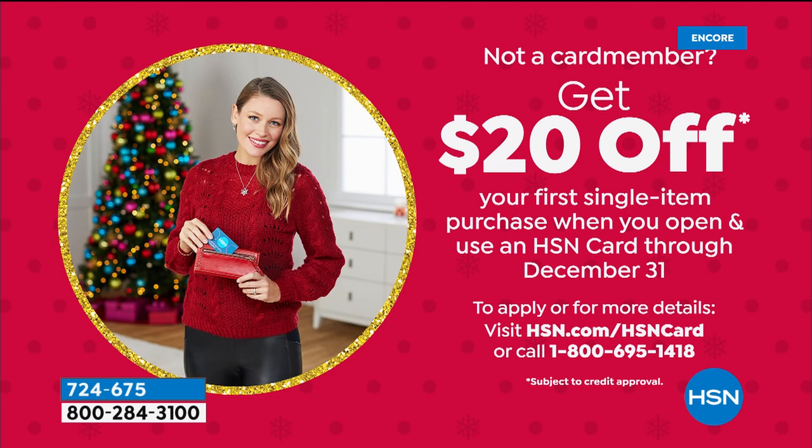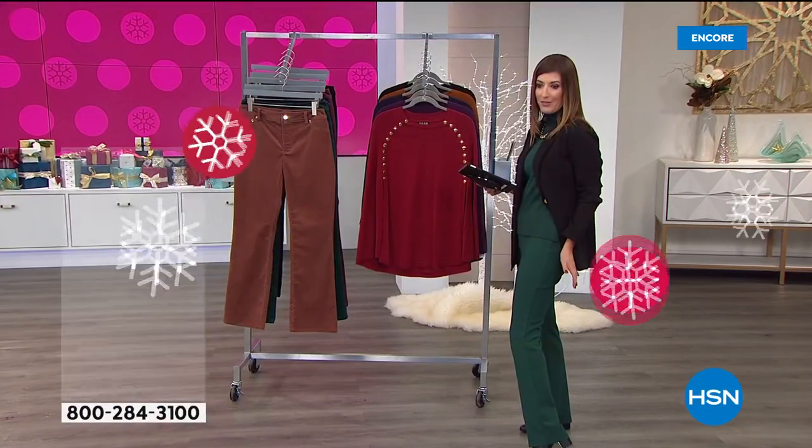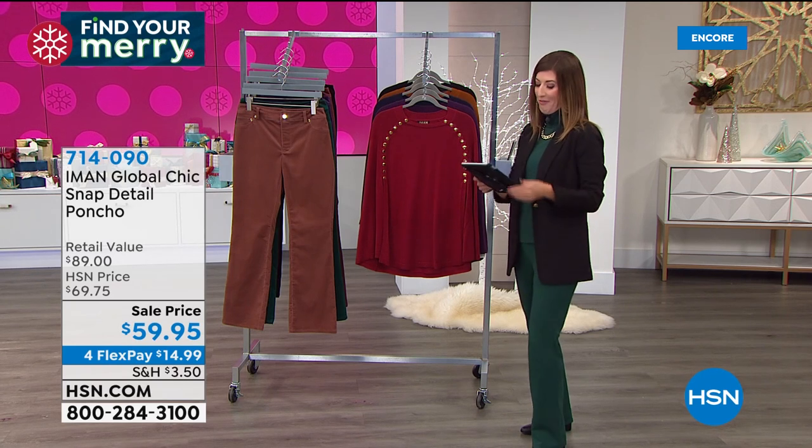You can get $20 off your very first purchase if you apply today and buy today with the HSN credit card — $20 off our today's special. That gets the ponte pant down to $12 and change. Make sure you're shopping our today's special — those are very popular. What's not to love? A ponte pant with great stretch, great comfort, a great look, and less than $33. It's not every day we do a today's special like that from Iman.